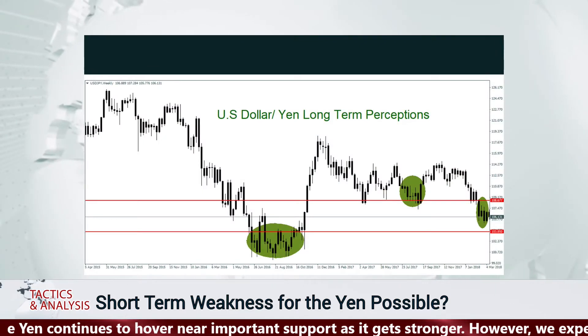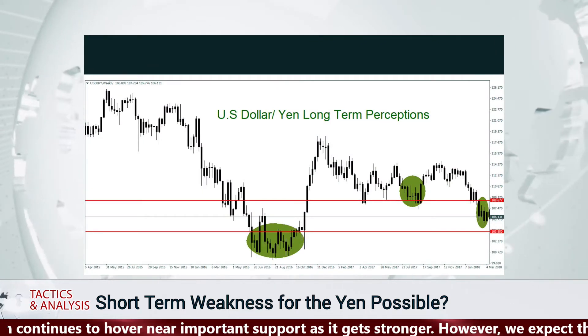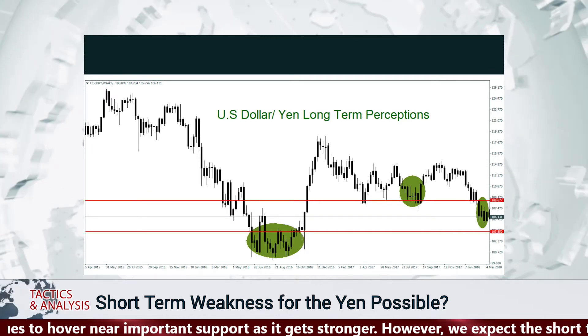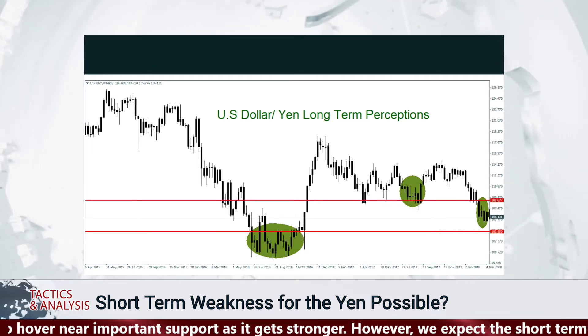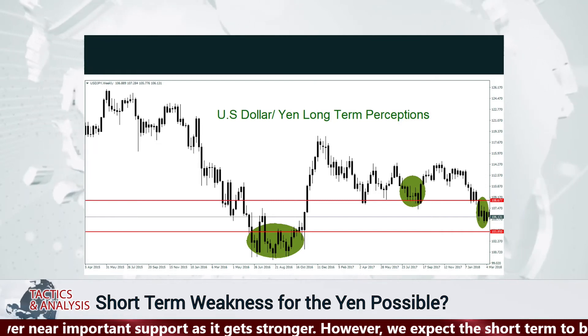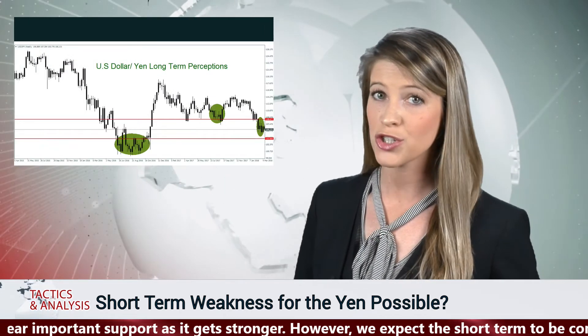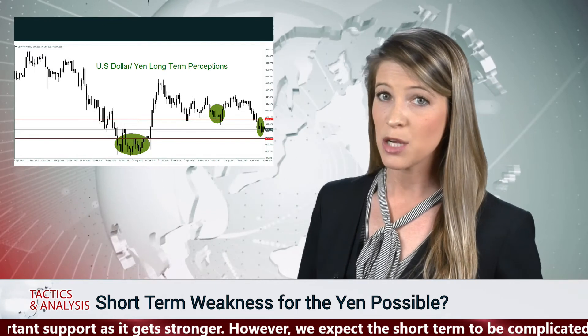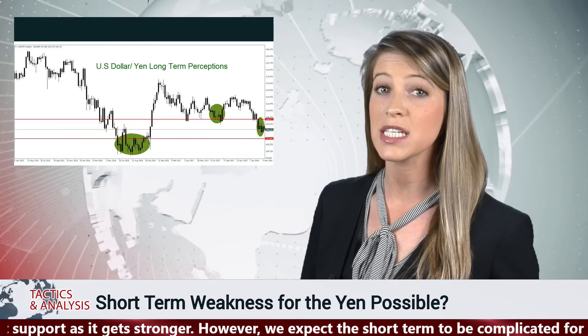A look at a long-term chart of the yen shows it hasn't been this strong since the summer and fall of 2016. The yen may continue to attract investors who sell the US dollar versus the Japanese currency with a long-term view, however we expect the near term to be more complicated and would not be surprised to see some yen weakness develop.